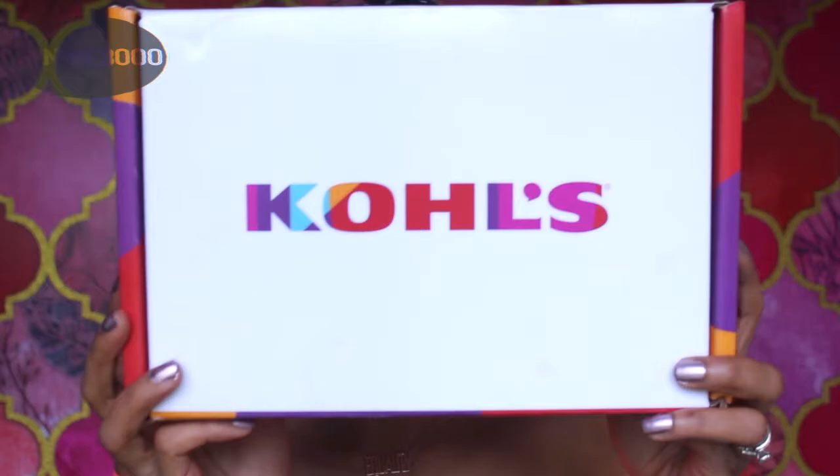I asked you all on my Instagram story if you were interested in seeing this unboxing video. Let's see if we can unbox my Kohl's Love Your Look box box that I did receive via Influencer, and let's check out the goodies.